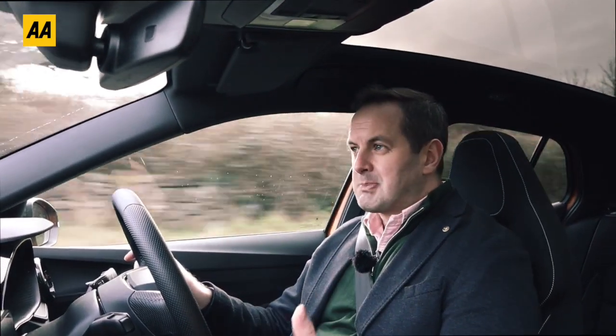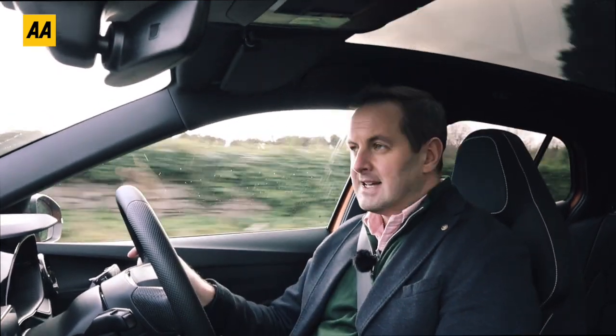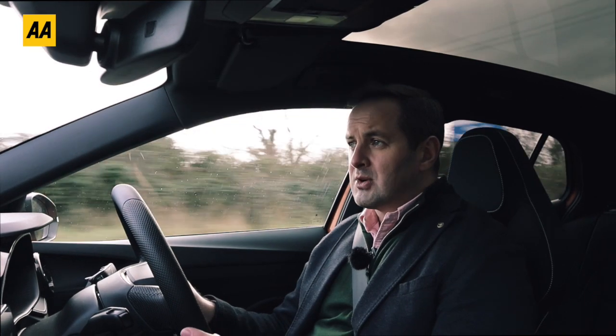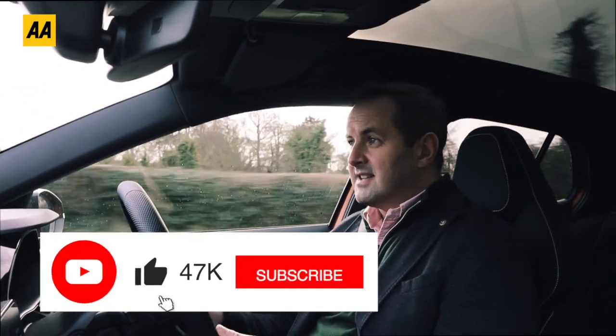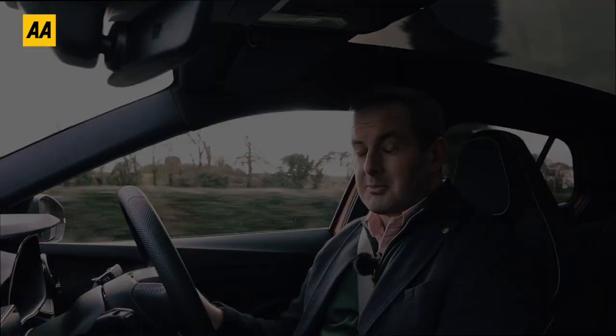It's got so much space in the back and so much boot space that this car could easily replace something like a Volkswagen Golf if you wanted to downsize and save money, because that segment of car has become a lot more expensive. Even as it sits here with everything on it, it's still around €28,000 - a lot less than you'd pay for a Golf, Focus or Astra - and you're not going to feel short-changed because this is such a high quality product. I'm really impressed.